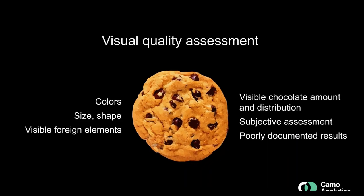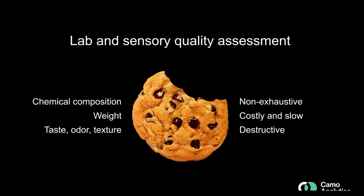With visual quality assessment, you can assess colors, size, shape, visible foreign elements, and visible chocolate amount and distribution. The problem is that it's quite subjective, even after training, and the results are poorly documented — it's not always easy to understand why one cookie was accepted and another was not. The alternative is to take samples to the lab, where you can measure chemical composition, weight, and submit to a sensory panel for taste, odor, and texture. However, you cannot do exhaustive testing on all cookies because you would have nothing left to sell. Lab measurements also tend to be costly, slow, and destructive.